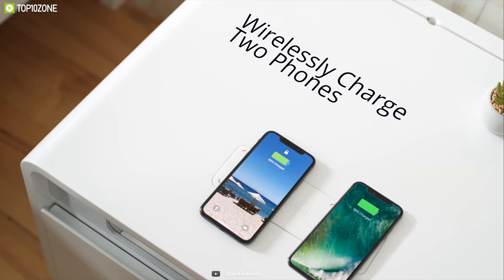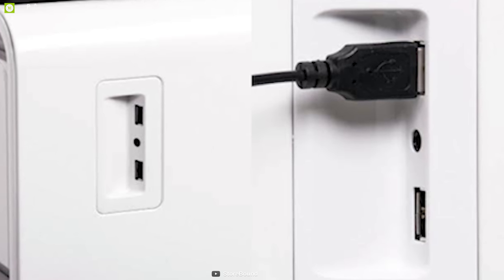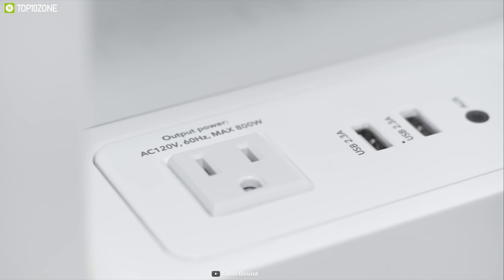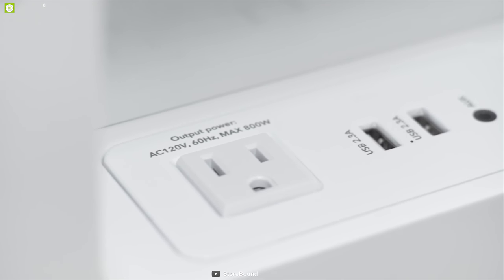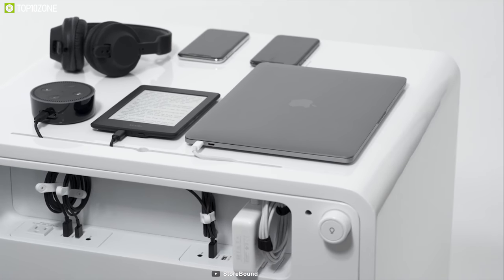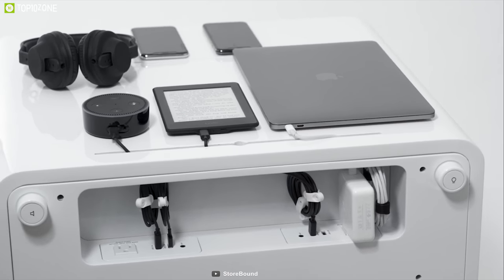Sobro has a built-in wireless charging port where you can wirelessly charge two phones. It also has two USB ports and two USB-C ports along with two outlets on the back. This smart side table comes with a smart cable management system — there are three magnetic cord wraps on the back of the unit so that cable clutter stays under wraps. There is also a channel for arranging cords built into the top of the table and the back of the storage shelf, so you can run charging cords neatly behind the unit.